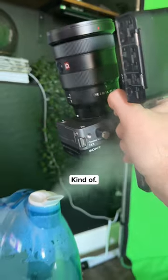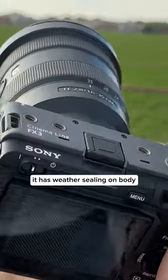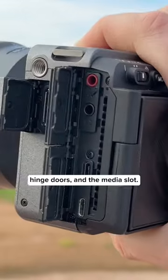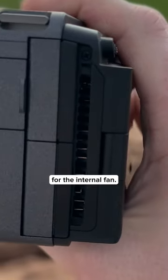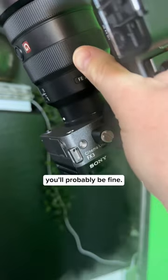Is it weather sealed? Kind of. Sony claims it has weather sealing on body seams, compartment covers, hinge doors, and the media slot. Personally, I wouldn't take it out into the rain because of the large openings for the internal fan. But if it's a light mist, you'll probably be fine.